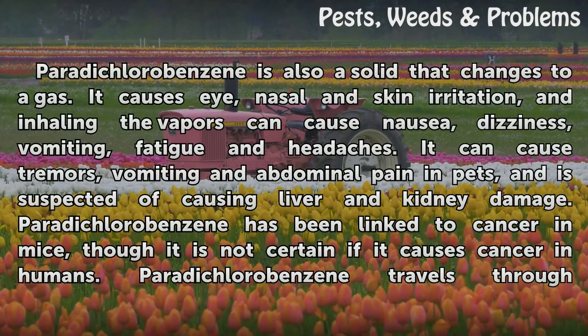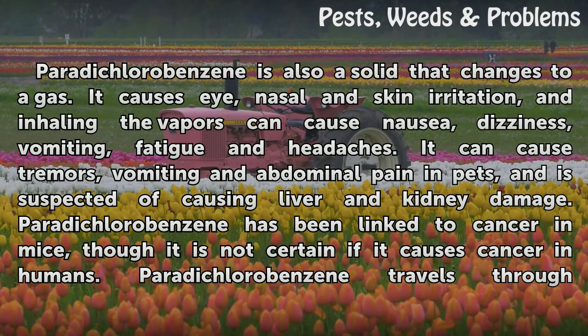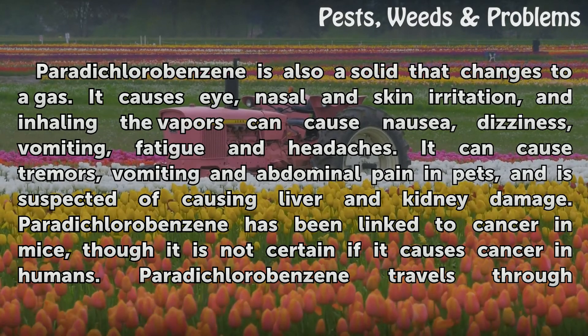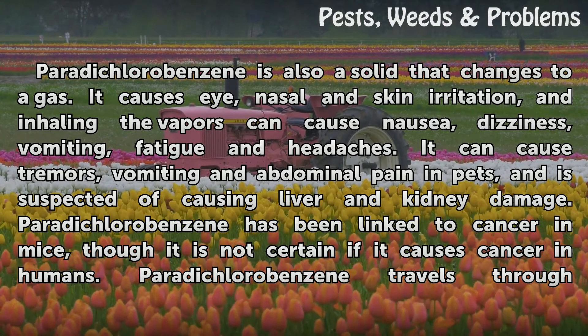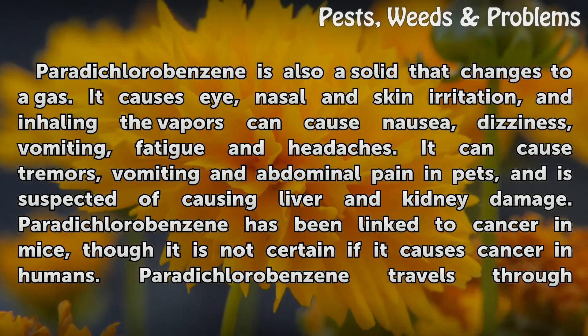Paradichlorobenzene is also a solid that changes to a gas. It causes eye, nasal, and skin irritation, and inhaling the vapors can cause nausea, dizziness, vomiting, fatigue, and headaches. It can cause tremors, vomiting, and abdominal pain in pets, and is suspected of causing liver and kidney damage.